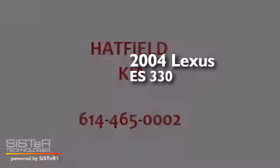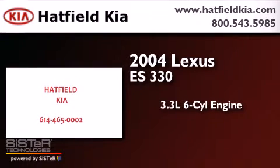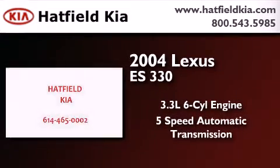This is a 2004 Lexus ES330. It features a 3.3L 6-cylinder engine and a 5-speed automatic transmission.